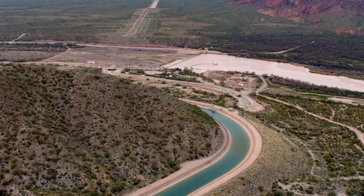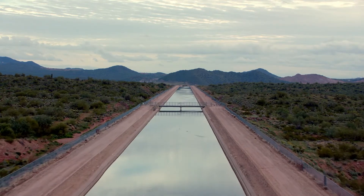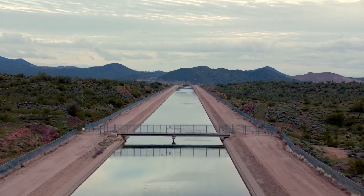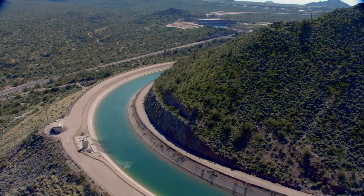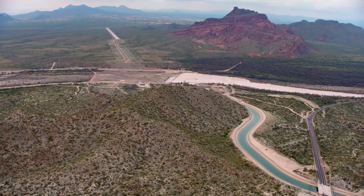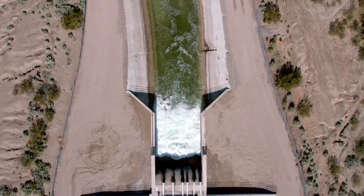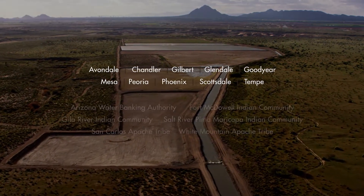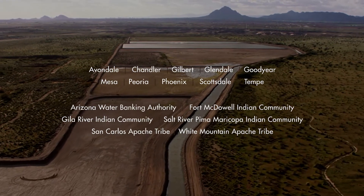Crossing underneath the Salt River near Granite Reef Diversion Dam is the Central Arizona Project Canal, known as CAP, delivering water from the Colorado River to central and southern Arizona. Located here is the CAP-SRP Interconnect, where the waters of both the Salt River and the Colorado River meet. The interconnection allows Colorado River water to be introduced into the Salt River Project, or SRP, canal system, leading to innovative water agreements with the valley's largest cities and tribal communities, further enhancing water supply reliability and the use of SRP's infrastructure.